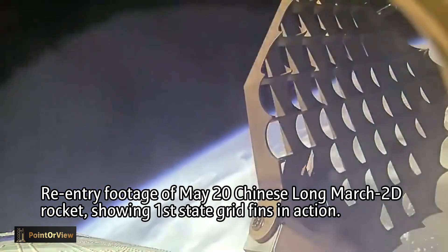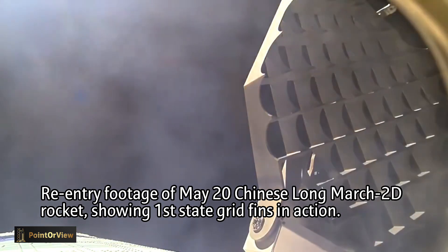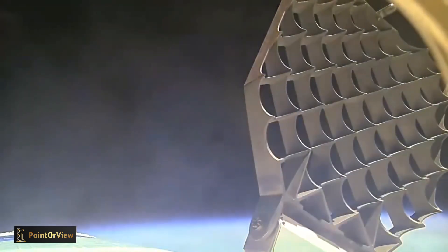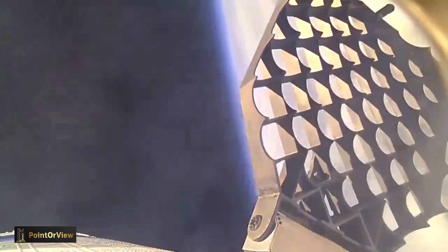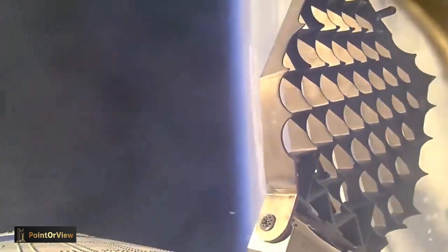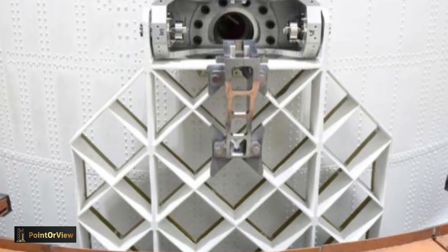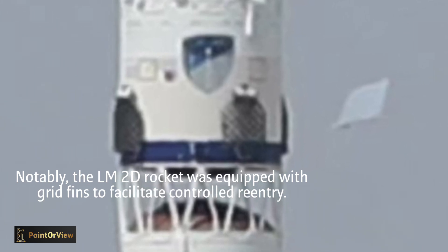On May 20, 2024, the Long March 2D carrier rocket successfully sent the Beijing 3C satellite constellation into the predetermined orbit at the Taiyuan Satellite Launch Center, and the launch mission was a complete success. The rocket was equipped with a grid-rudder landing area control system, which successfully completed a series of actions — including unlocking, deployment, control command, and rotation during the re-entry phase of the first stage — and successfully achieved precise landing area control, ensuring the safety of the landing area environment.